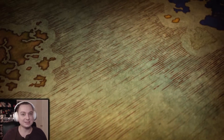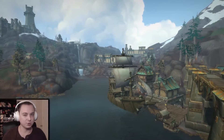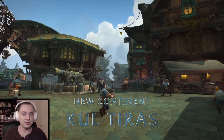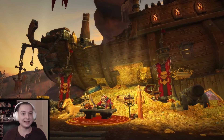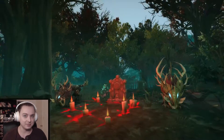So be forewarned, this video is going to have some spoilers in it, although not really major storyline spoilers. Today's video, we're going to be covering all the new character models that were released in regards to allied races: the Lightforged Draenei, the Void Elves, the Highmountain Tauren, and the Nightborne.